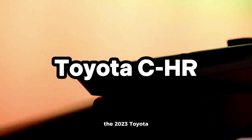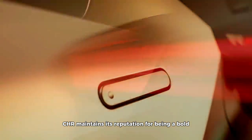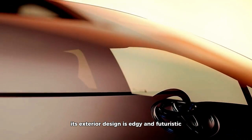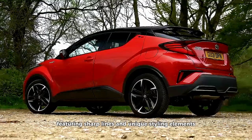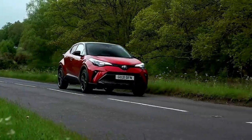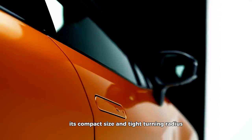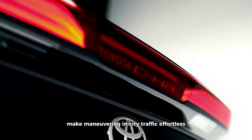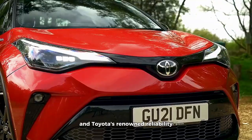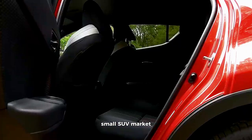Toyota CH-R. The 2023 Toyota CH-R maintains its reputation for being a bold and distinctive choice in the small SUV market. Its exterior design is edgy and futuristic, featuring sharp lines and unique styling elements. While it may not be the most powerful in its class, the CH-R's engine provides efficient performance for urban driving. Its compact size and tight-turning radius make maneuvering in city traffic effortless. The CH-R's distinctive design and Toyota's renowned reliability make it an appealing choice for those who want to stand out in the crowded small SUV market.